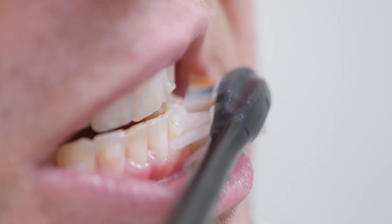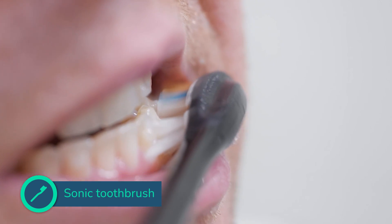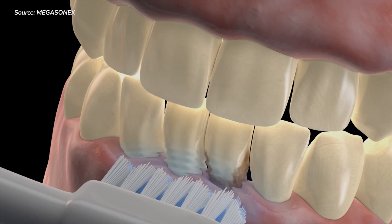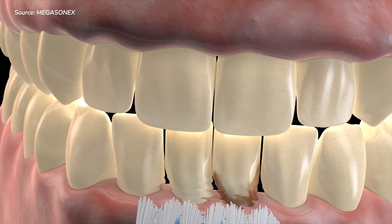Ultrasonic toothbrushes sound similar but are technically quite different. Sonic toothbrushes rely on a physical motion to clean the teeth, while ultrasonic or ultrasound toothbrushes don't. What is this magic, I hear you ask? Well, let me explain. We brush or clean our teeth to remove plaque. Plaque is formed by bacteria, fuelled by the food and drink we consume.